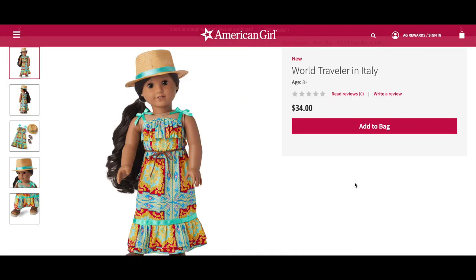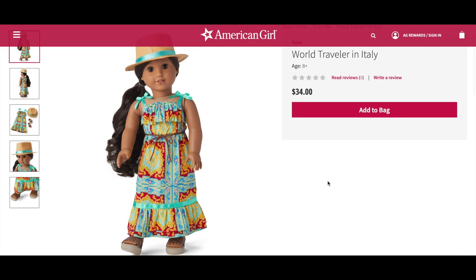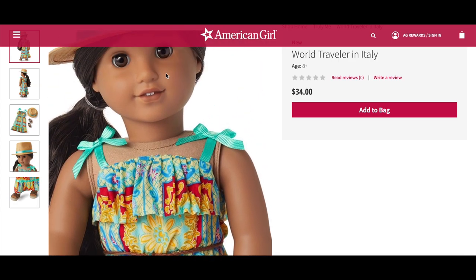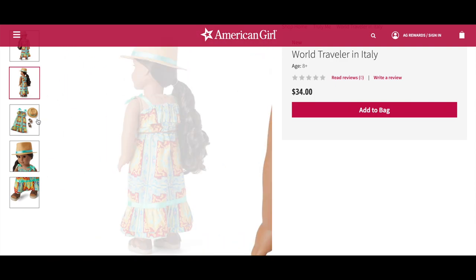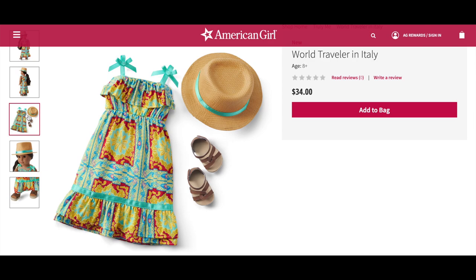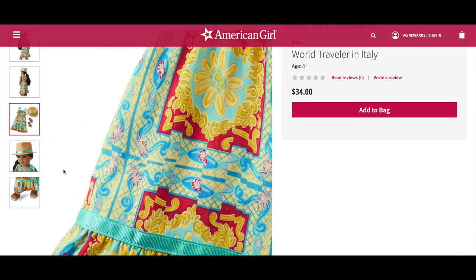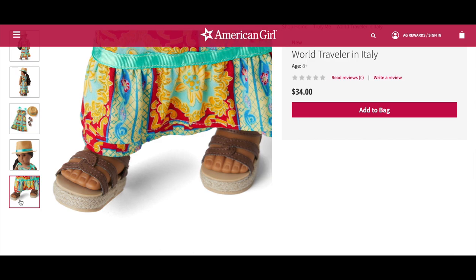The World Traveler Outfit in Italy retails for $34. It comes with a dress with a lovely pattern, some sandals, and a fedora. This outfit doesn't come with as many items compared to the others, which is why it's slightly cheaper, but it's perfect for the summertime. I love the detail on the dress and the sandals are so pretty — the fedora ties off the outfit perfectly too. The back of the dress has velcro. The sandals are also a great mix and match item because they're really casual and you can style them with anything.